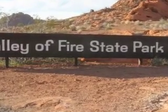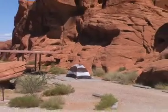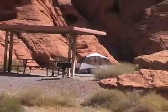The first thing I did was to set up camp. Spot number 18, Valley of Fire. And another view of the campsite.